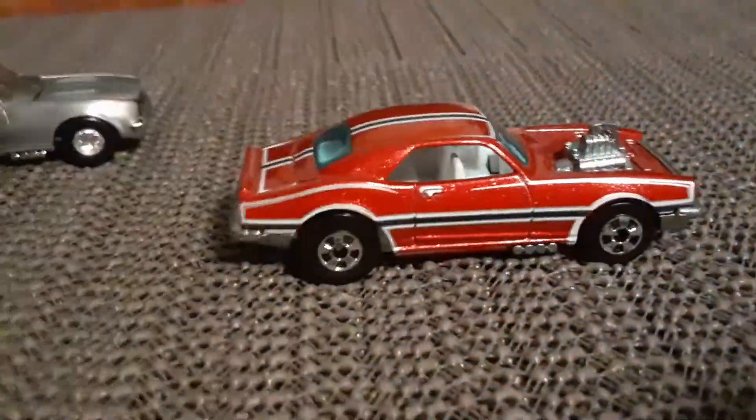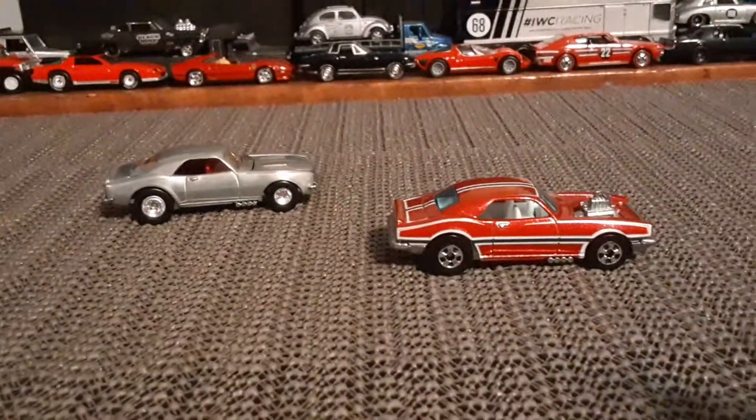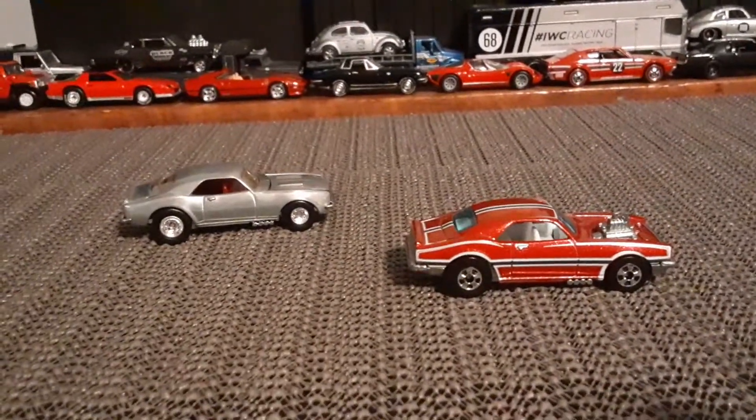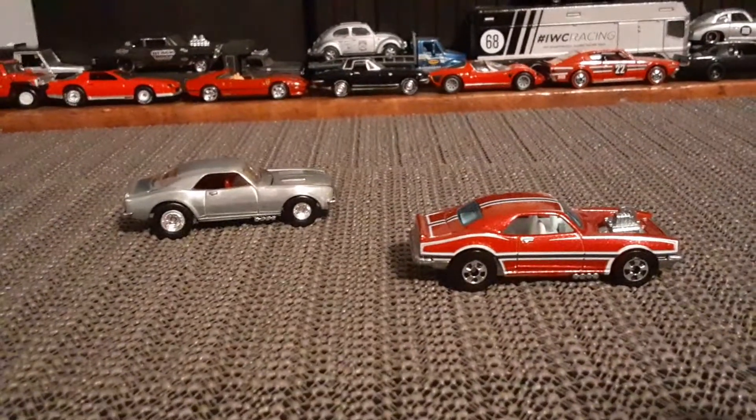Same base. Pretty cool. Thanks for watching.